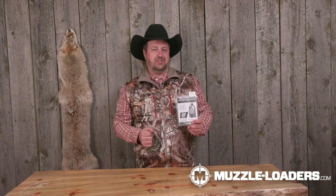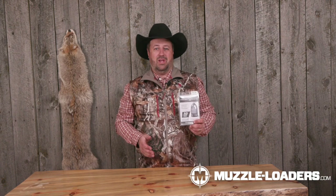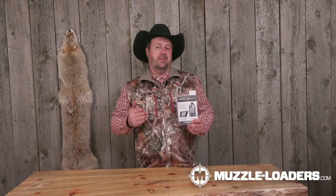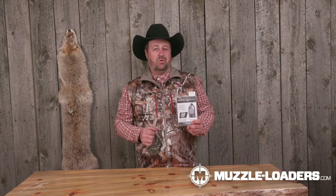What type of animals can you use it on? I use this on any of the big game I'm going after — elk, mule deer, white tail, and I've even taken bear with it. It's a hard-hitting, bone-breaking bullet that I really recommend.